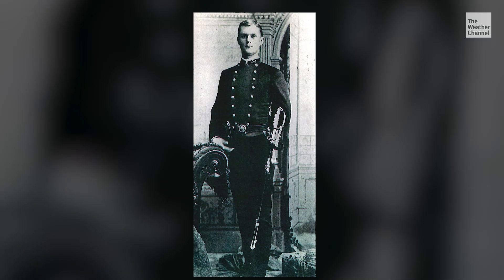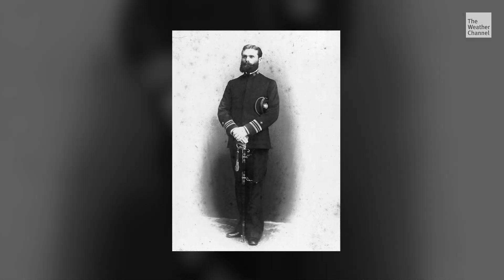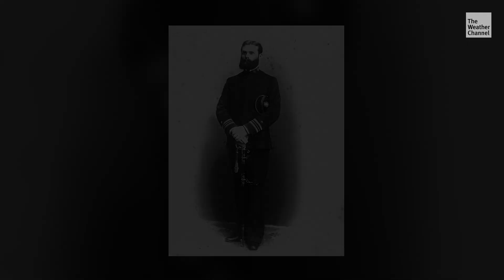My grandfather was an 1888 graduate of Annapolis Naval Academy. In those days, he had to wear the wool uniforms that were common. They were handy in the winter, but the rest of the year there wasn't really a good lightweight uniform.